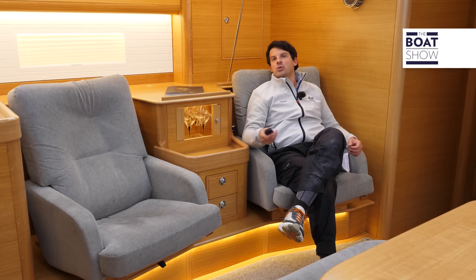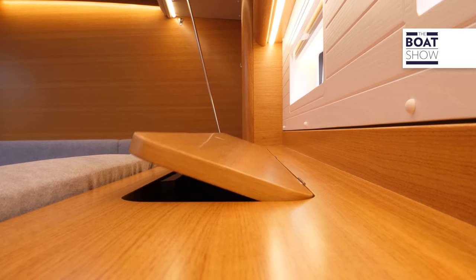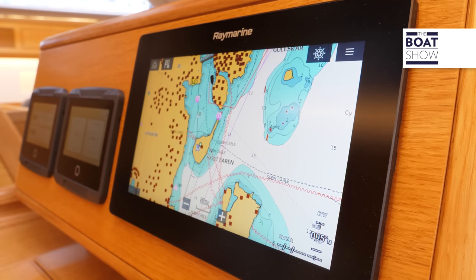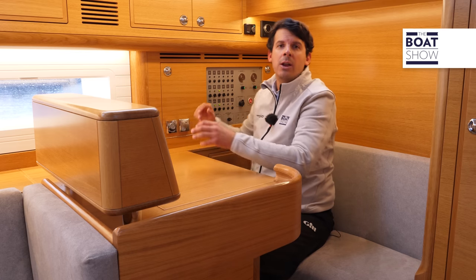Check out the setup of the two armchairs with the retractable TV for a perfect moment of relaxation. The nav station, which is that of a true blue water boat and facing towards the bow, is a proper navigation station with space for electronics, onboard instrumentation, and the electrical panel.